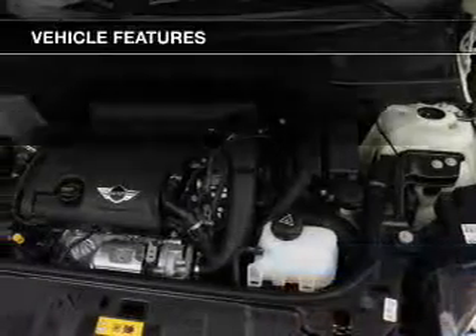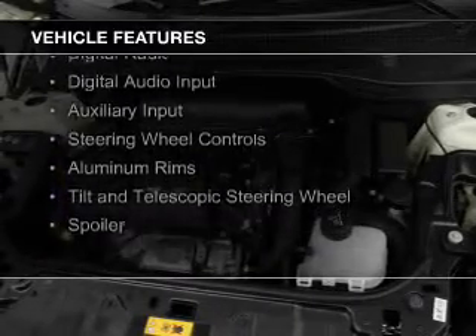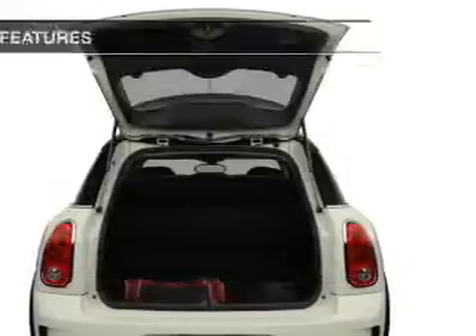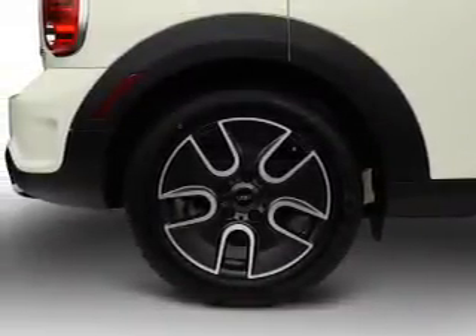The features include a turbocharger, push-button start, Sirius XM satellite radio, digital radio, digital audio input, and auxiliary input, steering wheel controls, aluminum rims, a tilt-and-telescopic steering wheel, and a spoiler.